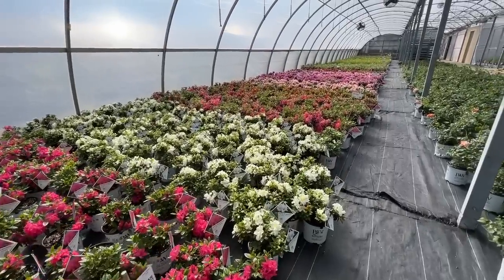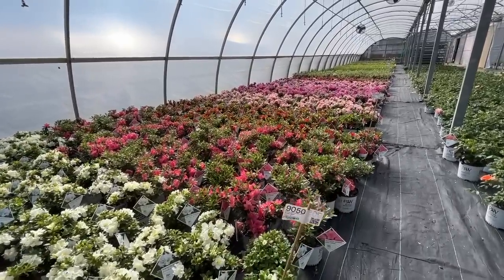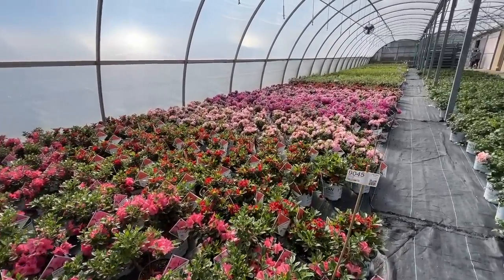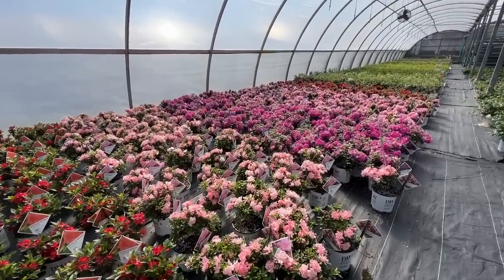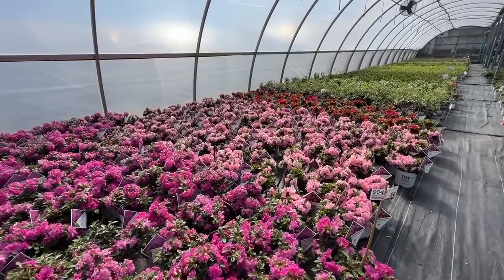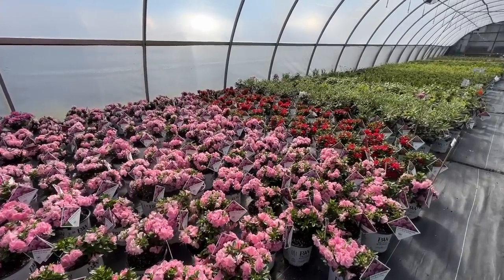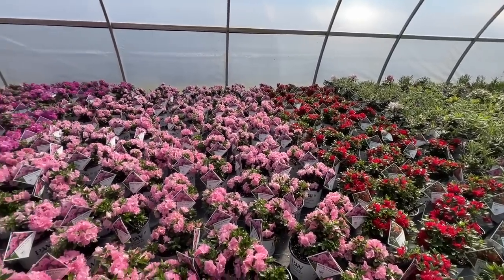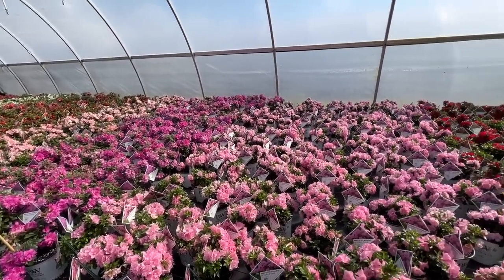As we're heading over to the shipping area, we're walking past these beautiful azaleas — these are the Perfecto Mundo series. We're going to be posting some videos on these shortly, but I just wanted to show you all the beautiful flowers right now. These are an early spring blooming variety, which is why we're seeing flowers now, but they're also re-bloomers — they're going to bloom two or three times throughout the season. Gorgeous plants with beautiful, bright, bold coloration — such a welcoming sign of spring in the greenhouse.